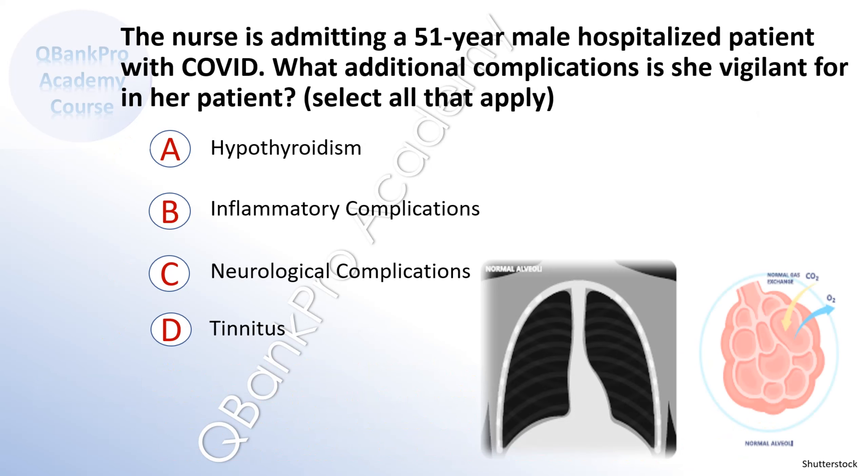The nurse is admitting a 51-year-old male hospitalized patient with COVID. What additional complications is she vigilant for in her patient? Select all that apply.